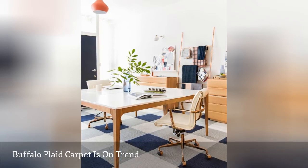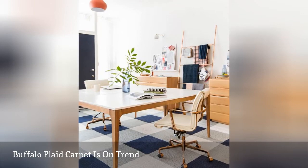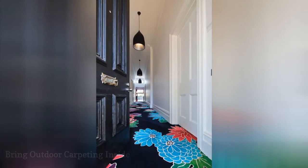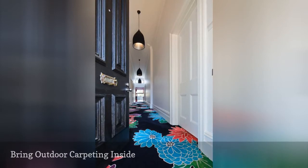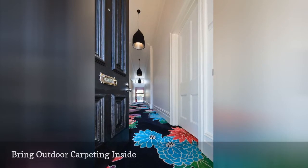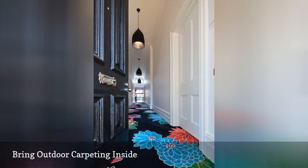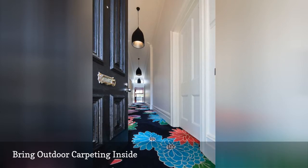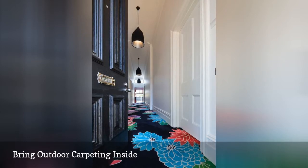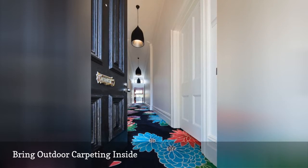The buffalo plaid carpet was created using floor carpet tiles in three different colors: white, gray, and blue. Architecture firm McBride Charles Ryan made one client's home more inviting by installing stylish outdoor carpet in the entryway. The weather-resistant carpeting stands up to dirt and moisture and is a snap to spot clean. Even better, many types of outdoor carpeting are incredibly soft, so there are plenty of options that will feel great underfoot.